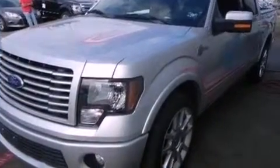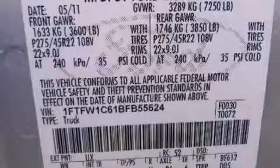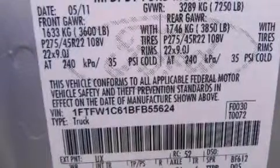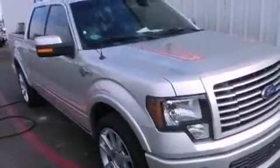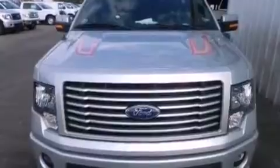Its top features include a double wishbone independent front suspension, a navigation system, power adjustable driver pedals, traction control and stability control systems, commercial free satellite radio, and a tire pressure monitoring system.